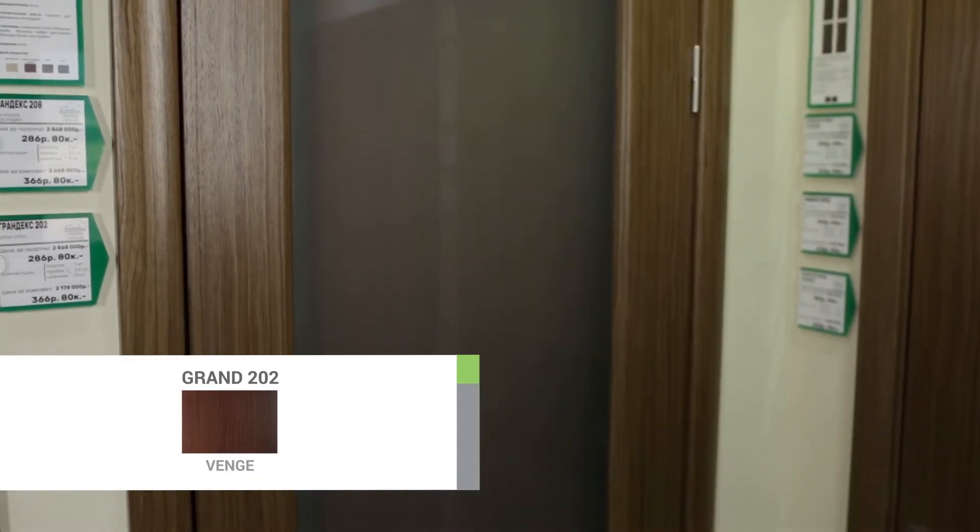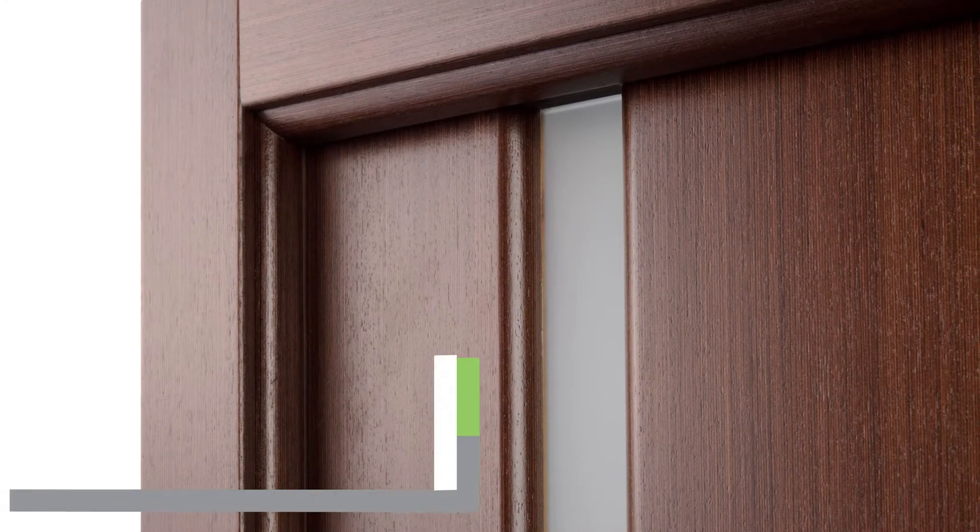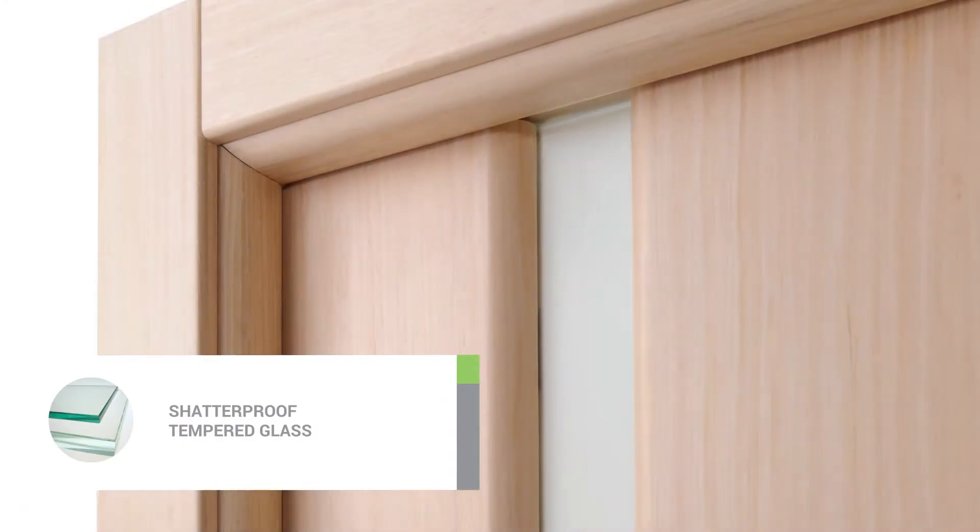The stock colors are wenge, black, apricot, and mahogany. The Grand 202 model is complete with checkered 1/4-inch thick tempered glass. Besides high mechanical strength, tempered glass is also safe.